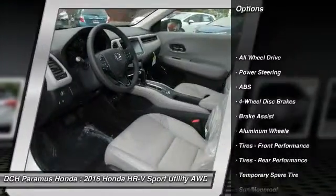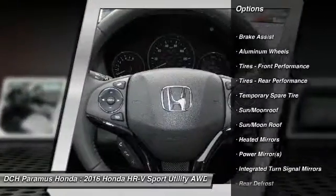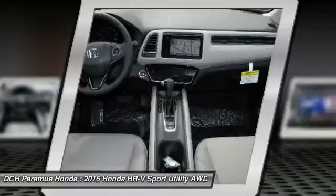Anti-lock braking system, steering wheel audio controls, keyless entry, all-wheel drive, Bluetooth, moonroof.